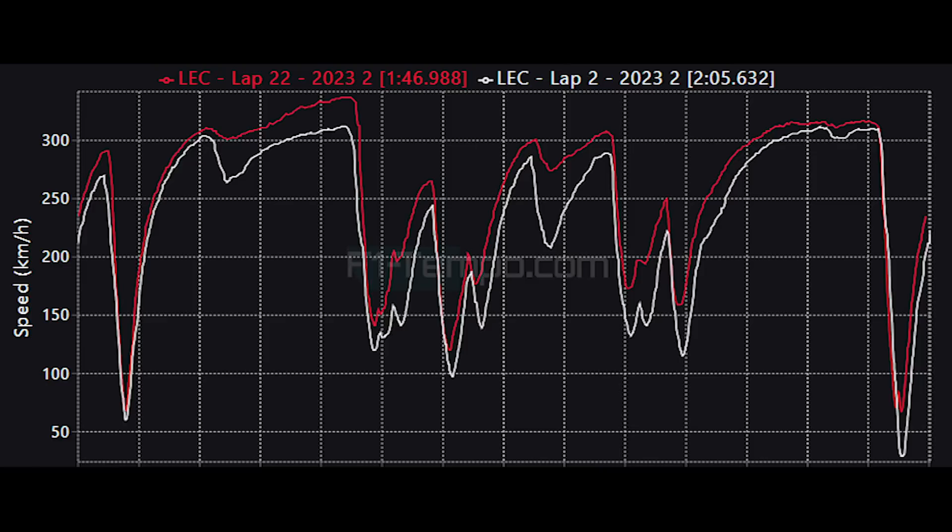When we look at the trace from both laps, Leclerc is just infinitely faster everywhere. Down the Kemmel Straight and down the back straight, his top speed just diverges from the first lap because DRS was enabled. Through the top of Eau Rouge, you can see Leclerc has to give a big lift in the first lap, as the car probably lost traction at the top of the hill.